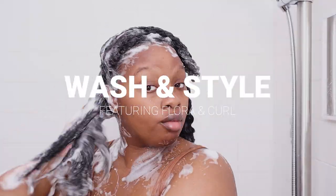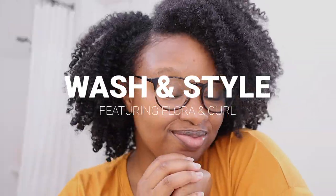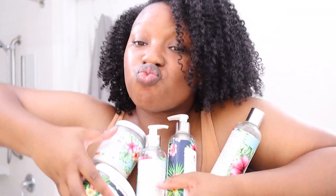Today we're going to be using some products from Flora and Curl, another Black woman-owned company. Shout out to them for sponsoring this video. I'll have everything I use or mention linked in the description box — just make sure you use my links because it really helps my channel. Even though it's sponsored, I'm gonna give y'all all the tea. So if you're interested in hearing if Flora and Curl is worth your coin, and you want to see how I went from this to this to this, then keep watching.